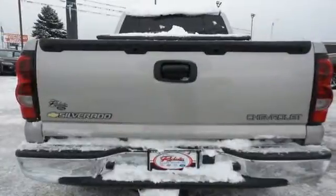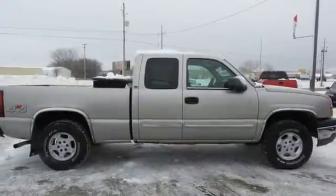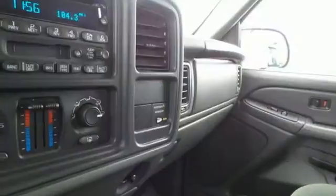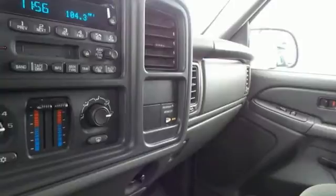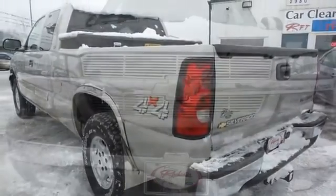Inside the spacious cab, you'll find a multi-speaker stereo sound system and dual-zone air conditioning. Ward off the chills with heated seats. From its numerous features, to its steel frame construction, and proven mechanical systems, this Silverado is a great buy.